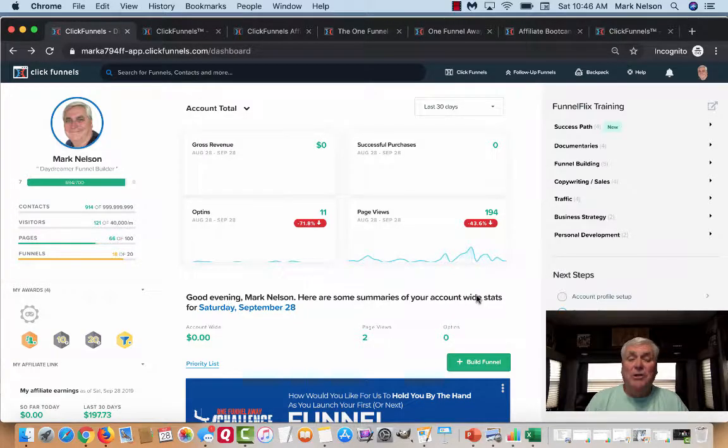As promised, I want to share the back office of my ClickFunnels account and show you how to make money with the ClickFunnels Affiliate Program. This is my dashboard. You can see this is me over here, and they go through some different things — the gross revenue of the day. They have over here different trainings that you can get in on.